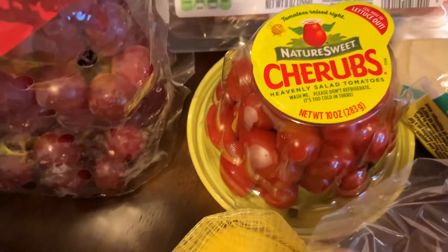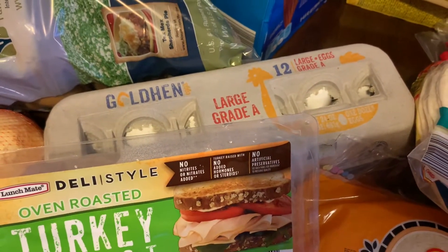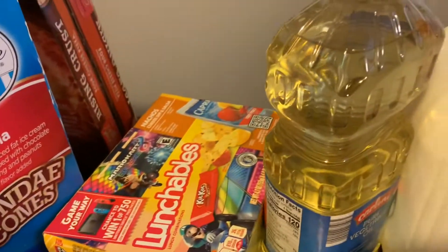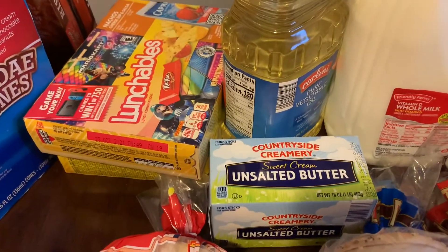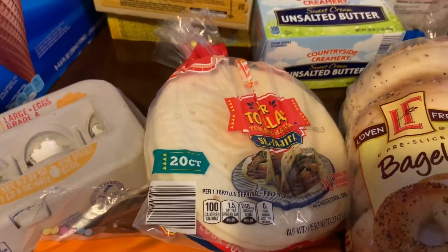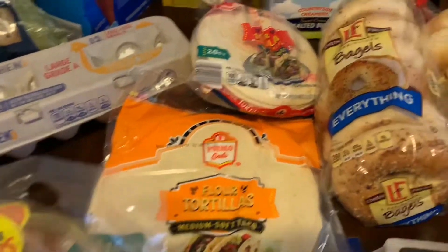I have a bag of lemons, sweet tomatoes, a package of large eggs, two cheese pizzas, ice cream, two lunchables, one vegetable oil, two whole milks, and unsalted butter. I have one package of small tortillas for soft tacos and medium flour tortillas.